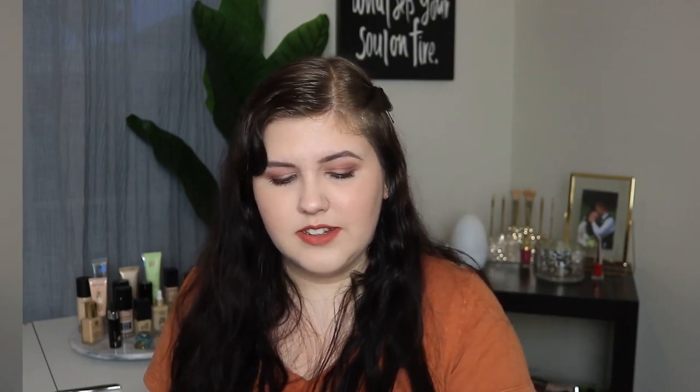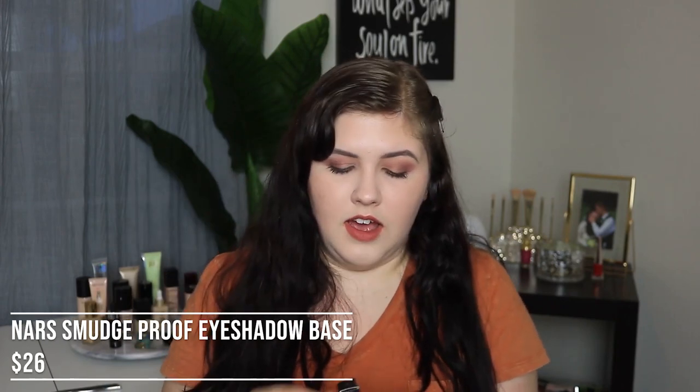Next up I picked up the NARS Smudge Proof Eyeshadow Base — just kind of curious to try a new one. I do not need any more eye primers, I have like a million in my drawer right now. I'll link a video below where I tested all my eyeshadow primers and ranked the best to worst. But I've heard Casey Holmes talk about this one a lot and she has really oily eyelids as well, so I figured I'd give this a shot especially since we're coming into summer when my eyelids get to their absolute worst.